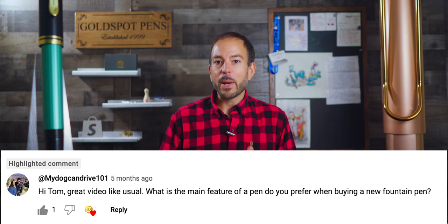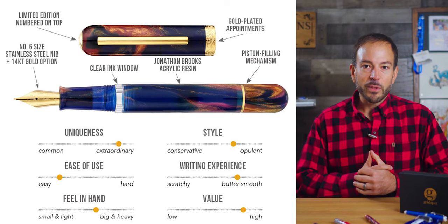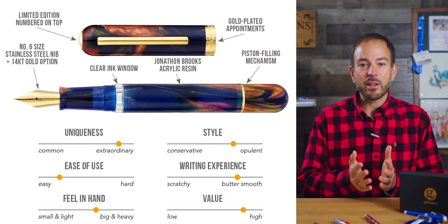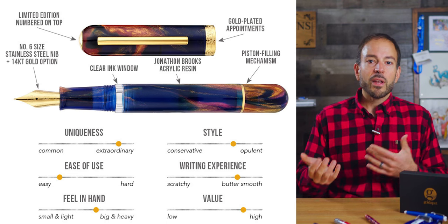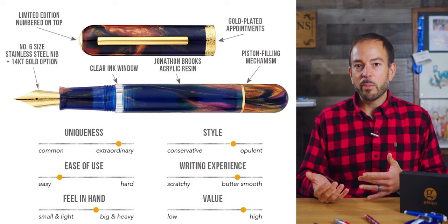Before we reveal the number one pen on this month's list, let's answer the question of the week taken from the very first episode of this podcast. My Dog Can Drive 101 asks: what is the main feature of a pen do you prefer when buying a new fountain pen? Lately, I've given great thought to what truly drives me and pen enthusiasts in general to add yet another pen to the collection. With so many pens being introduced around the world on a weekly basis, it seems overwhelming. You don't want to regret missing out on a particular pen that catches your eye, but at the same time you don't quite know if it will tick all the boxes. So drawing from my own experience and the feedback of pen enthusiasts, I created a quick rating system to evaluate new pens based on six criteria. I described the uniqueness, ease of use, feel in hand, style, writing experience, and value by using simple scales.